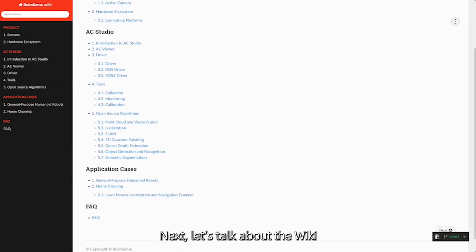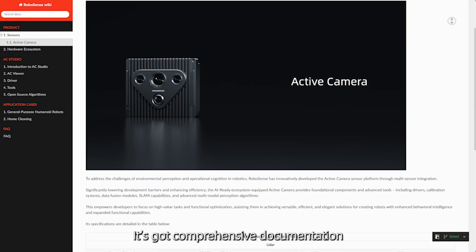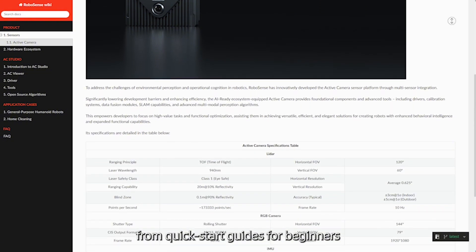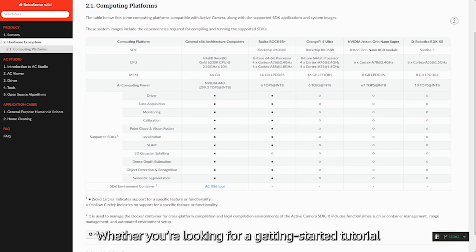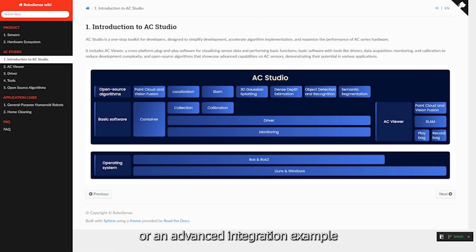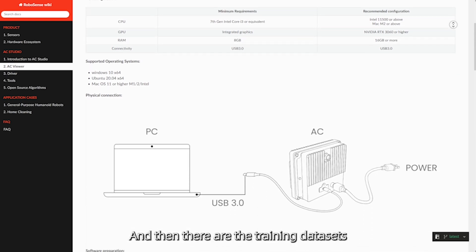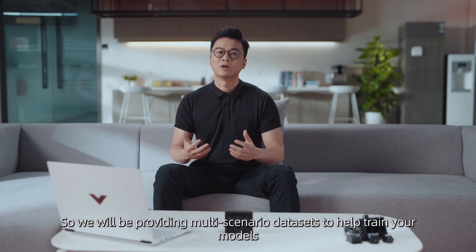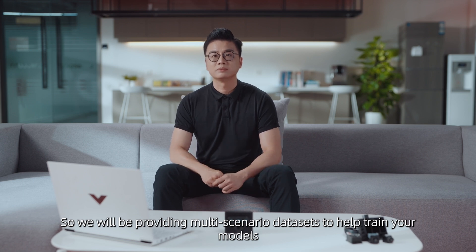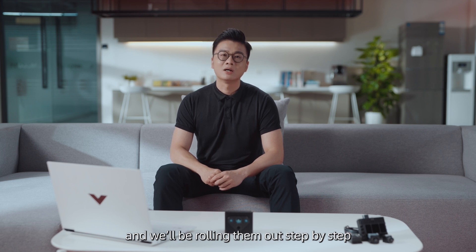Next, let's talk about the Wiki. We've created a centralized knowledge base that covers everything in the optic camera ecosystem. It's got comprehensive documentation — from quick-start guides for beginners, to in-depth API references, and even case studies and tutorials. Whether you are looking for a getting-started tutorial or an advanced integration example, you will find it on our Wiki. And then there are the training datasets. We know how important data is for developing and refining robotic vision, so we will be providing multi-scenario datasets to help train your model, covering a variety of environments and use cases, and we will be rolling them out step-by-step on our platform for the community to use.